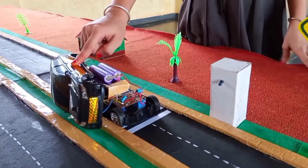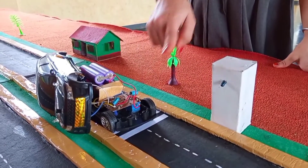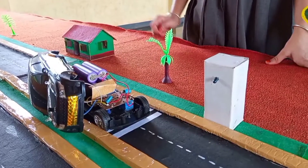It is a motorized car. I have fixed an IR circuit board. It receives the emitted signals.